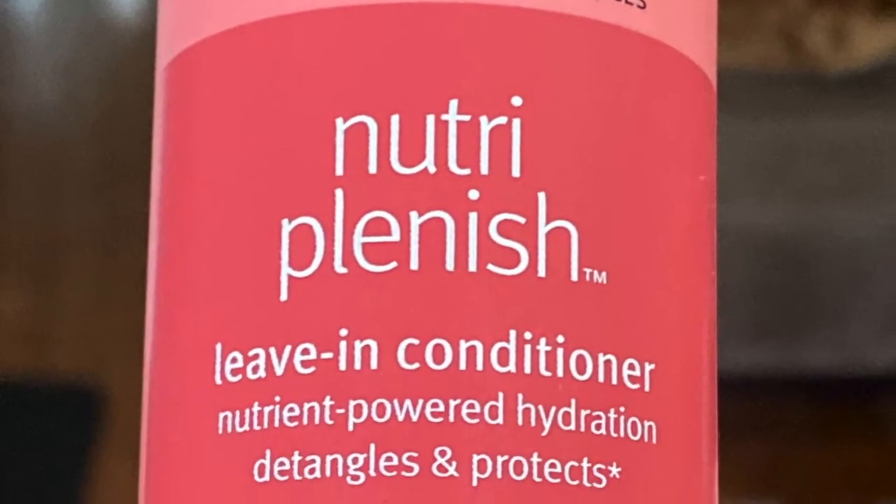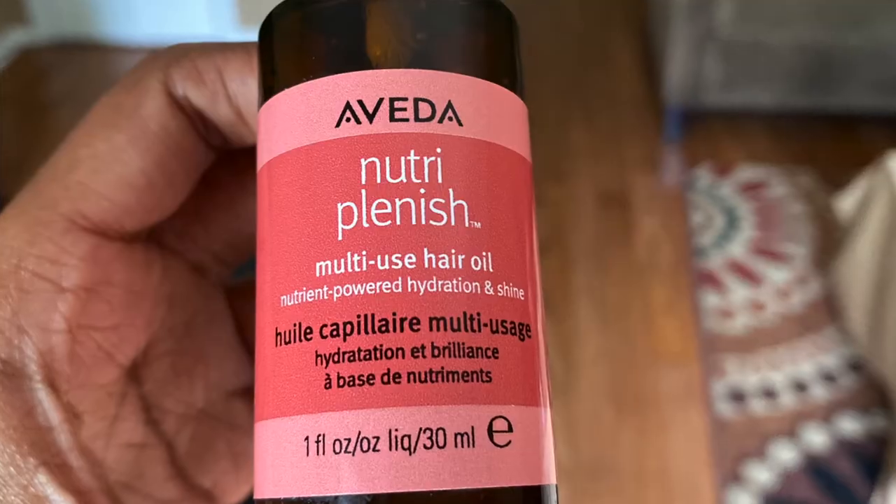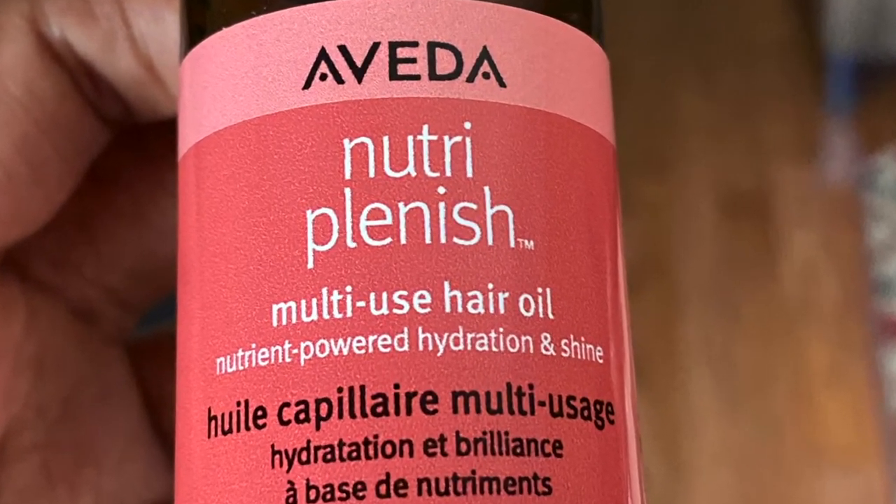After that, I went in with the Nutriplenish leave-in conditioner. Typically I'm not a big fan of spray leave-ins — it's just not my go-to. Since I knew I was using a lighter leave-in, I wanted to do the LOC method: leave-in, oil, cream. So for the oil, I used the Nutriplenish multi-use hair oil. This is a nice oil with a nice consistency — it reminds me of a typical hair oil. We love an oil. It performed well and I have no complaints about this one.